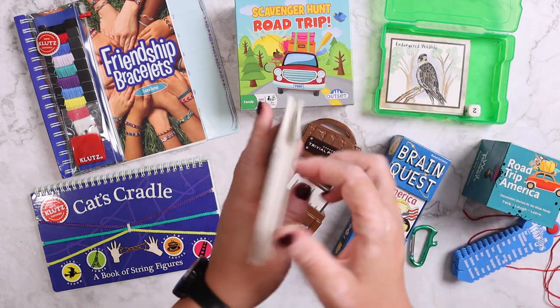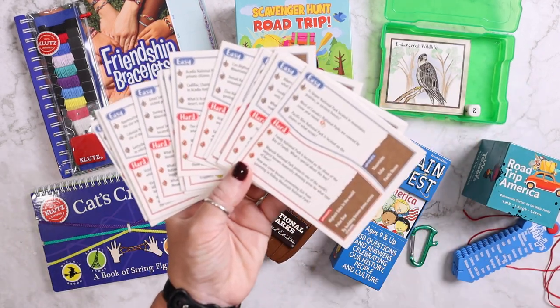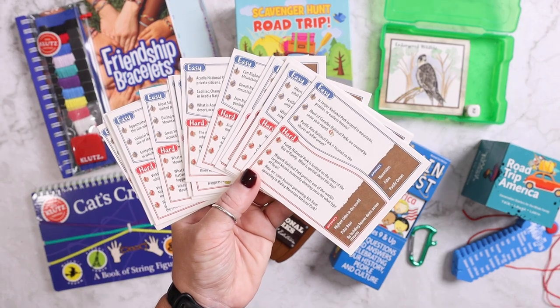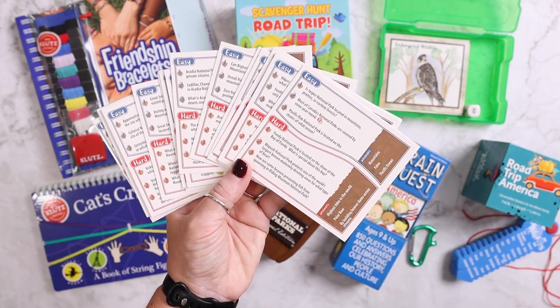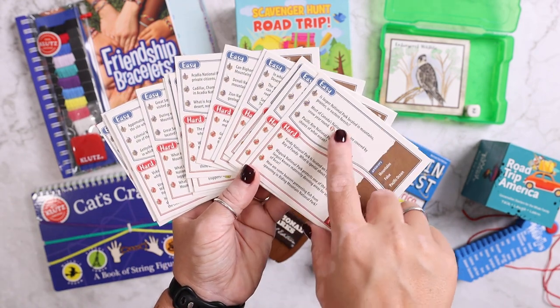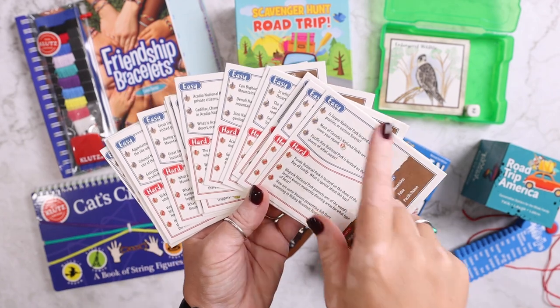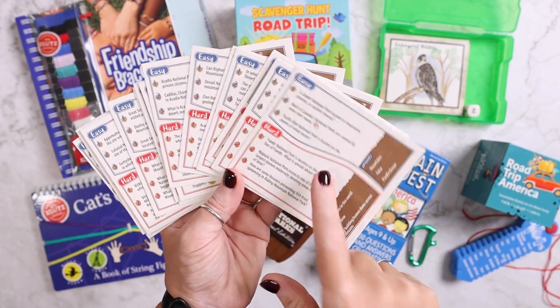Another trivia-based game we have is Professor Noggins. This is the Professor Noggins National Park edition. What we like about these is they have easy and hard questions, so typically we'll start with the easy question and try to progress to the hard, or a lot of the time we'll have her do the easy while she gives me and Kevin the hard.